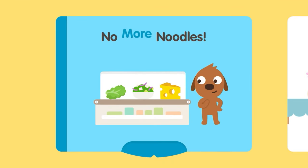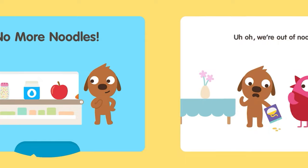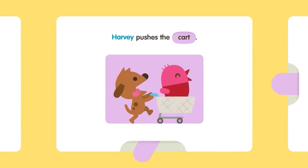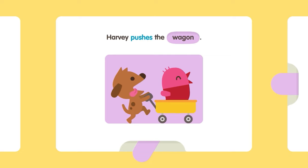No more noodles! Uh-oh! We're out of noodles! Let's go to the grocery store! Harvey pushes the cart. Harvey pushes the stroller. Harvey pushes the wagon.